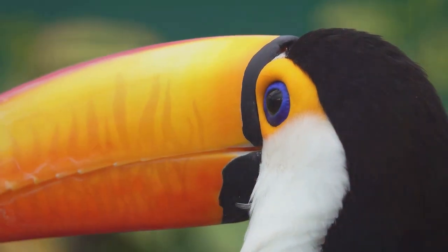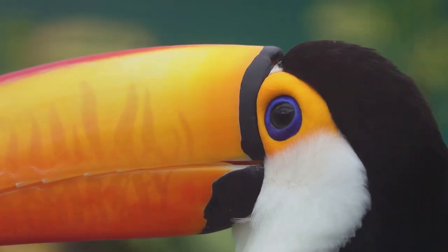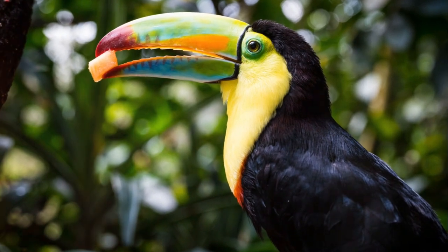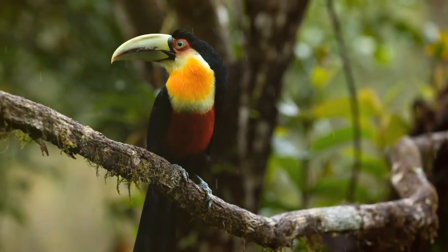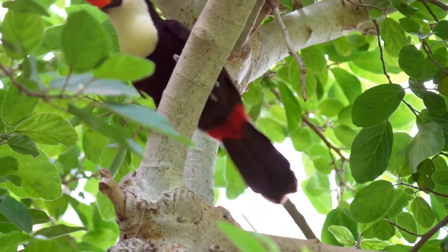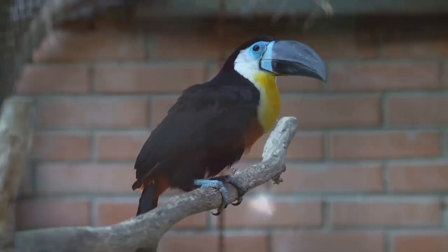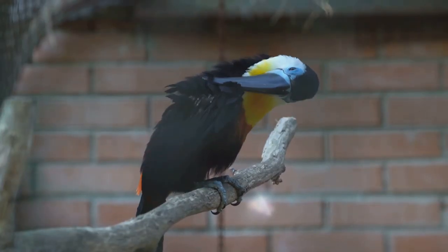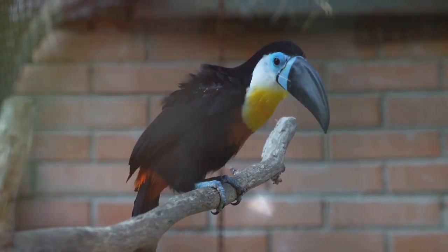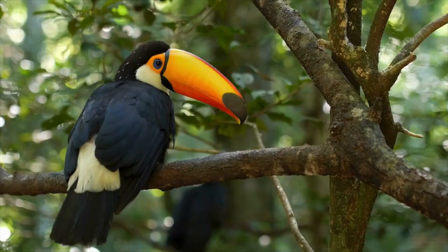Toucans use this beak like a Swiss army knife — to reach for fruits on distant branches, to regulate their body temperature, and even as a defensive tool against predators. Now let's talk about their bodies. Toucans have compact bodies covered in bright feathers, typically in shades of black, white, yellow, and red. These feathers not only give them their iconic look but also help them blend into the tropical forests they call home. Their bodies are designed for a life lived in the treetops, with strong short legs and sharp claws that help them grip onto branches.